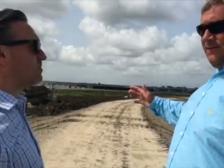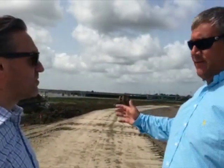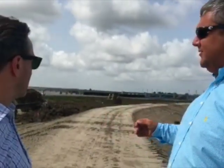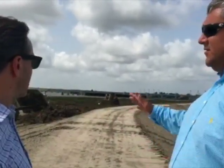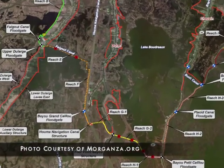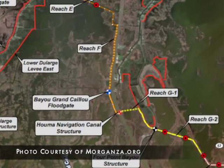We're standing on top of the lower part of Reach F at about a 12-foot above sea level elevation. This is going to be complete very shortly for this hurricane season. You can see the final touches being applied right now with the placement of rock.